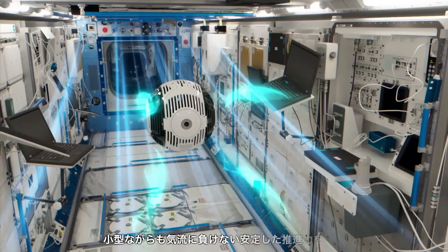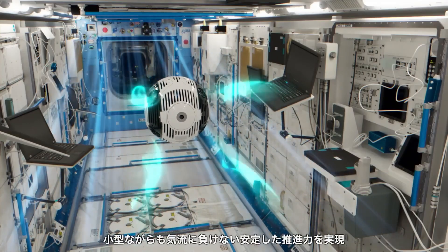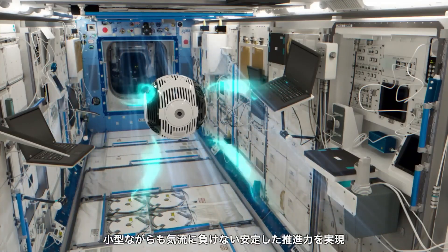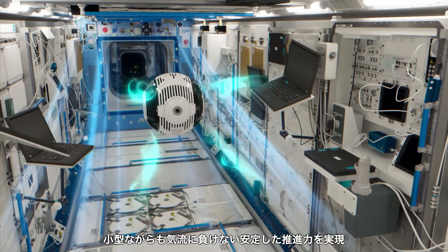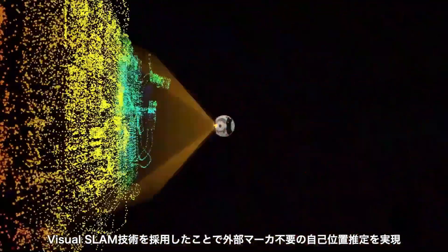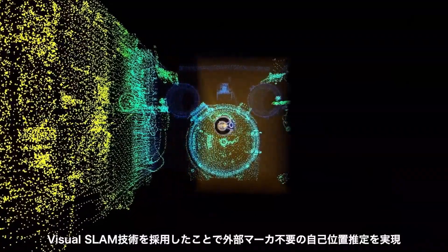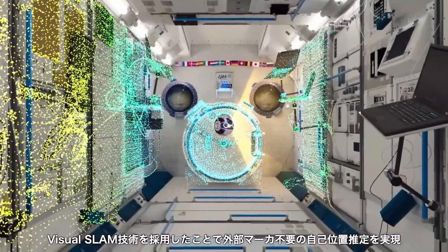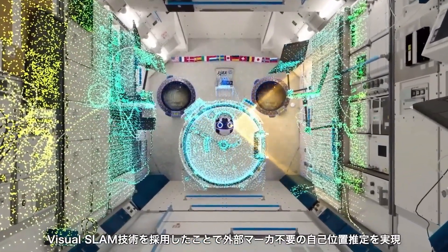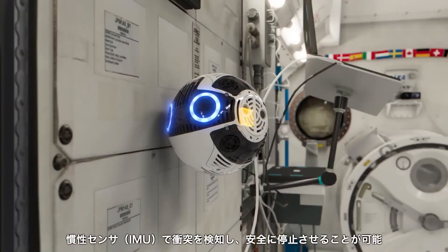It can maneuver precisely within the station's confined spaces, ensuring optimal data collection without human intervention. Additionally, IntBall 2 serves as a platform for technological experiments, allowing external users to integrate and test new software. This cutting-edge robotic innovation not only streamlines activities aboard the ISS, but also paves the way for future advancements in space exploration and robotics.